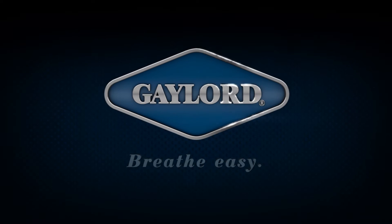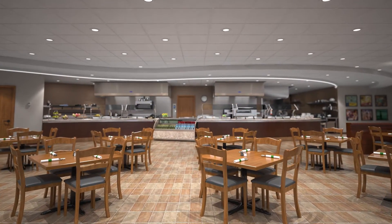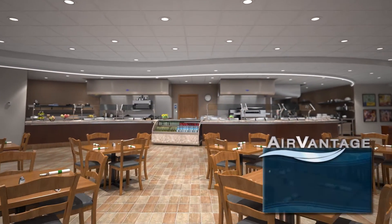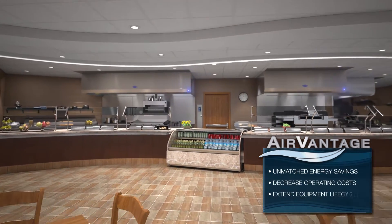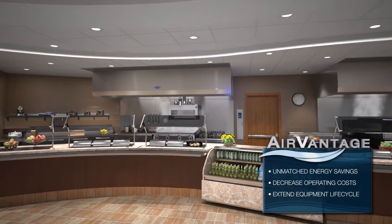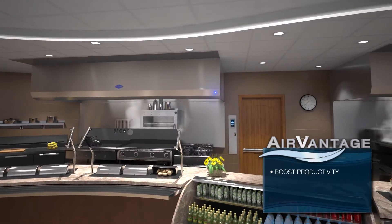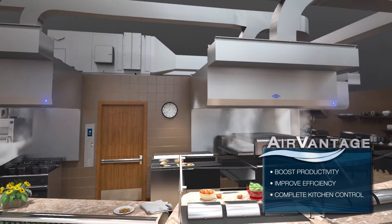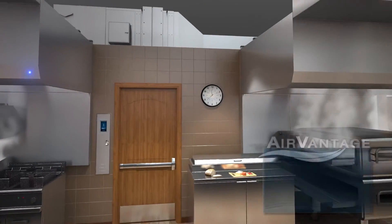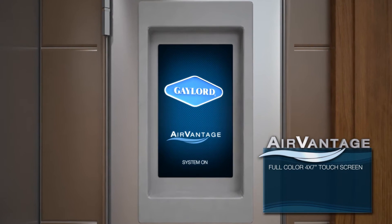There's one important ingredient in every kitchen. Trust Gaylord, the kitchen air management specialists, to increase your energy savings, decrease your operating costs, and extend your equipment lifecycle with the unmatched value of Air Vantage. Air Vantage helps you boost productivity, improve efficiency, and enhance your overall working environment. Air Vantage features an easy-to-read high-resolution full-color touchscreen panel.